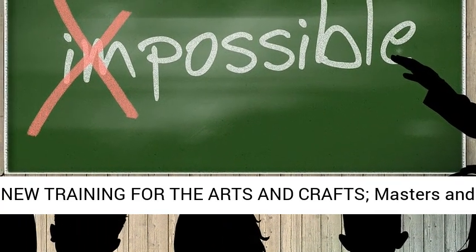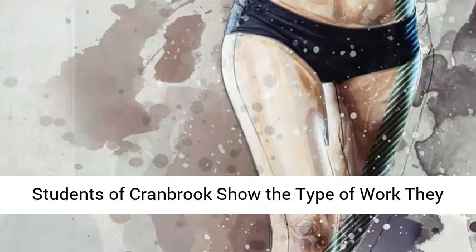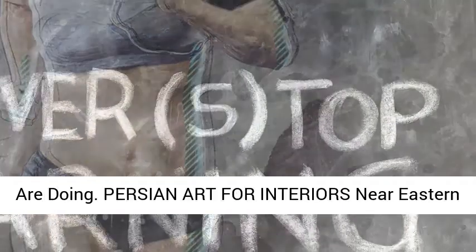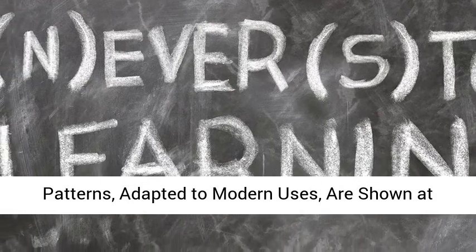New training for the arts and crafts: masters and students of Cranbrook show the type of work they are doing. Persian art for interiors — near eastern patterns adapted to modern uses — are shown at Brooklyn Museum. Cranbrook Academy of Art.